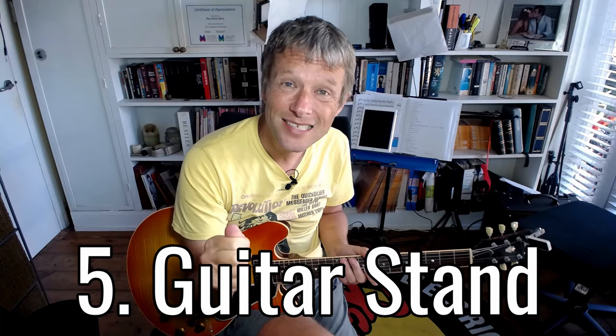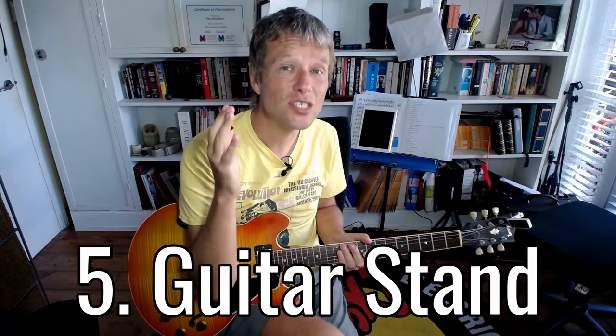Number five: get a guitar stand. Make sure the guitar is not under the bed in its case, because that's a massive barrier to you pulling it out. The easier it is to access, the more likely you are to play.